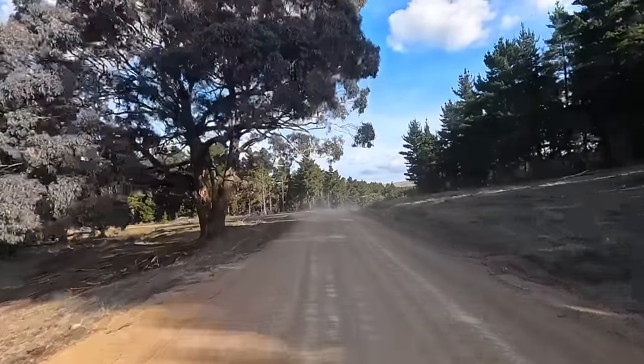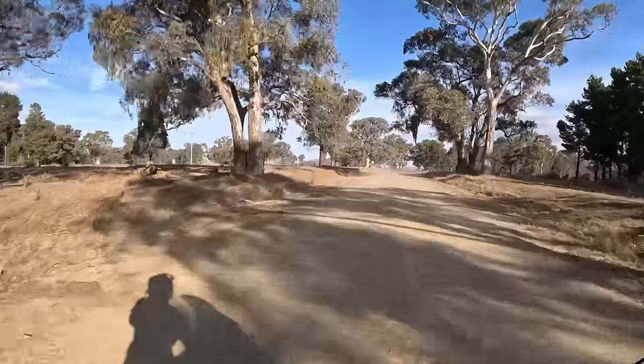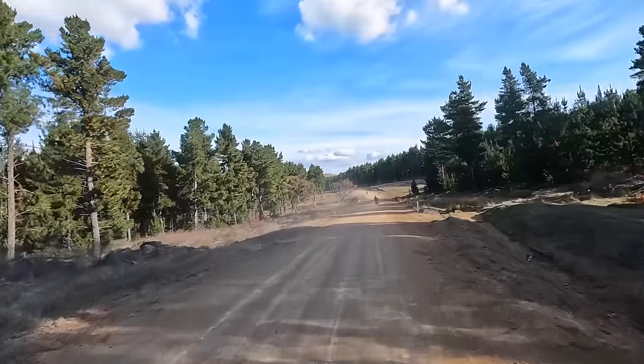Then over towards the forests, where the light gets a bit harder. There's a Switchback Road in here that I've never seen on the maps while checking this area out.